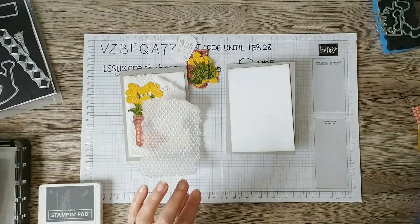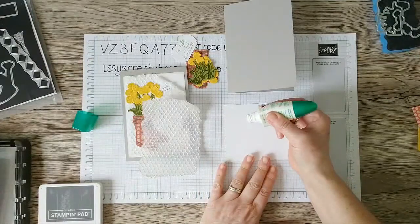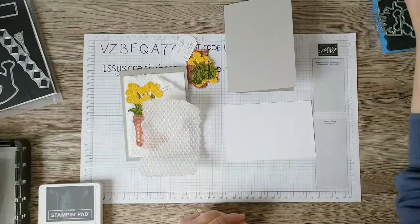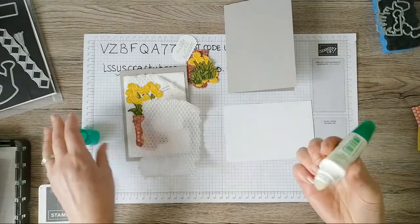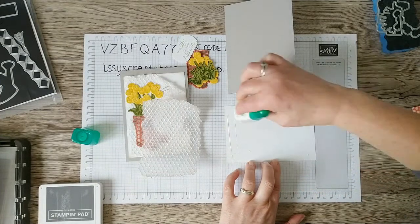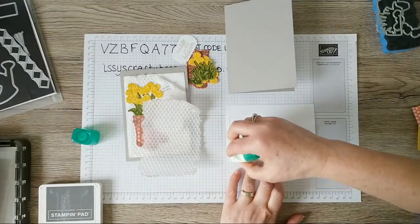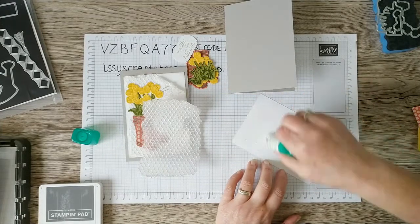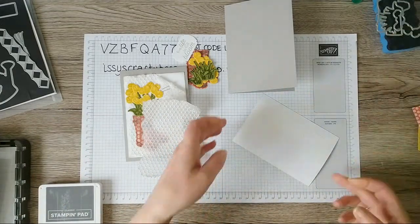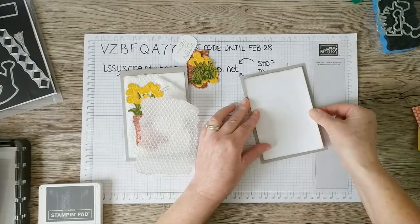I'm going to use multi-purpose liquid glue for my first layer. I'm going to use the 'spreading end' — the broad tip of my Tombow glue — because I don't often use it. Earlier this week I saw another demonstrator reminding us that we do have a spreading end to our Tombow for larger pieces of cardstock. Just a gentle squeeze as I move the glue around the base layer. I'd absolutely forgotten how lovely that spreading spatula end of the Tombow is — really nice and easy to spread!